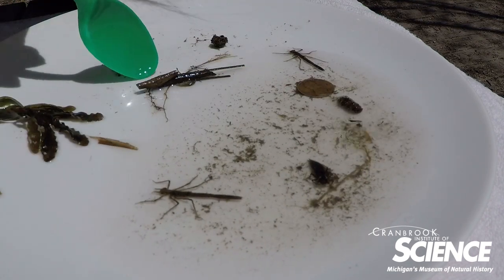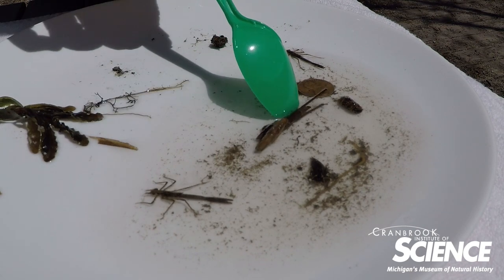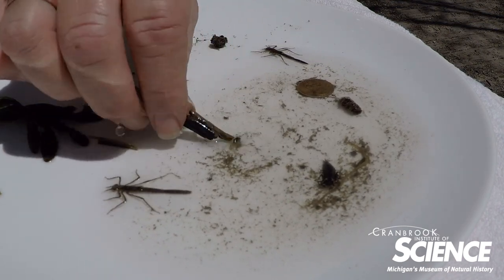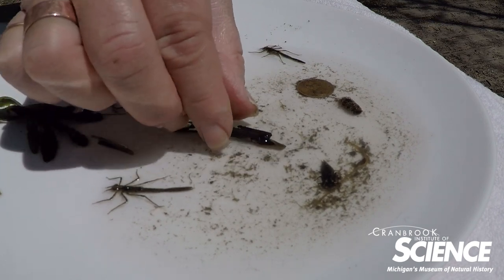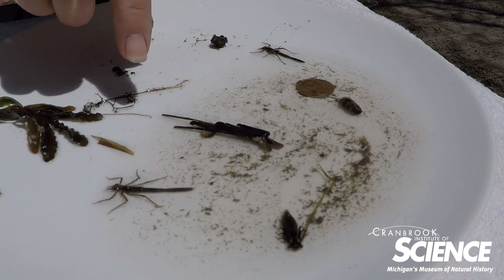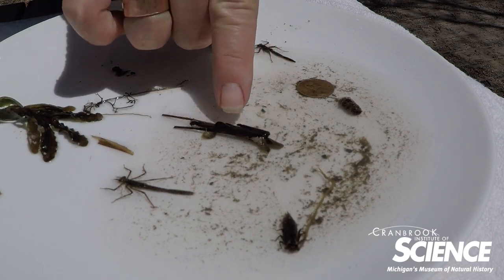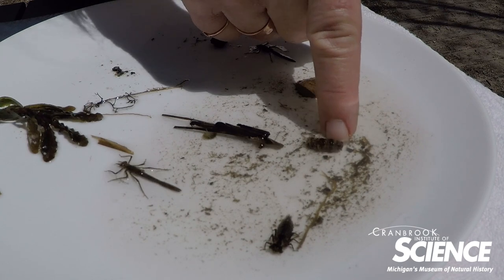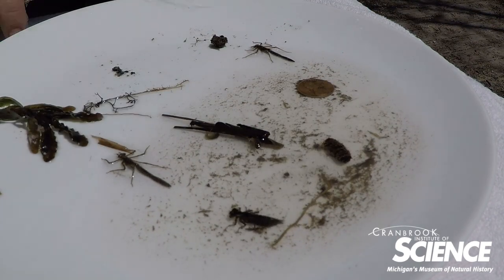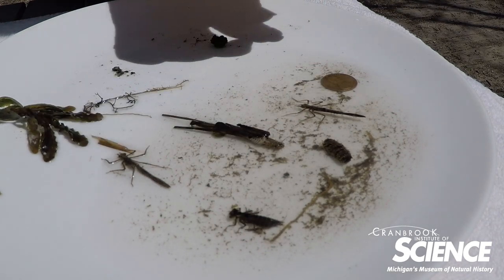Another type of insect I found is what we call a casemaker caddisfly. It might not look like an insect, but this is actually the outside of the housing — the case — and the insect itself is inside. You can see its legs starting to come out, and now it's crawling out. Different species of casemaker caddisfly make different types of cases — this one made its case out of sticks and tiny little twigs. Some might look like clam shells made out of tiny grains of sand, and others make theirs out of leaves.